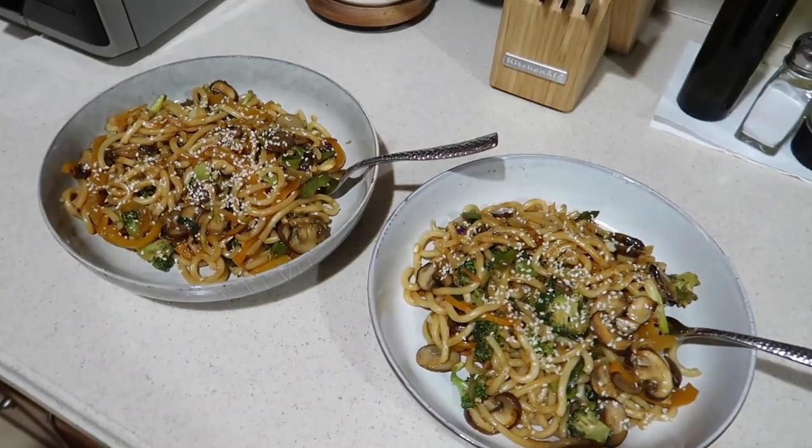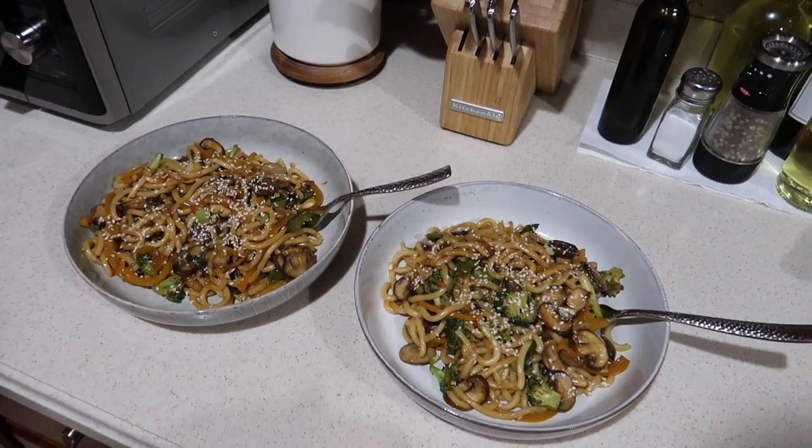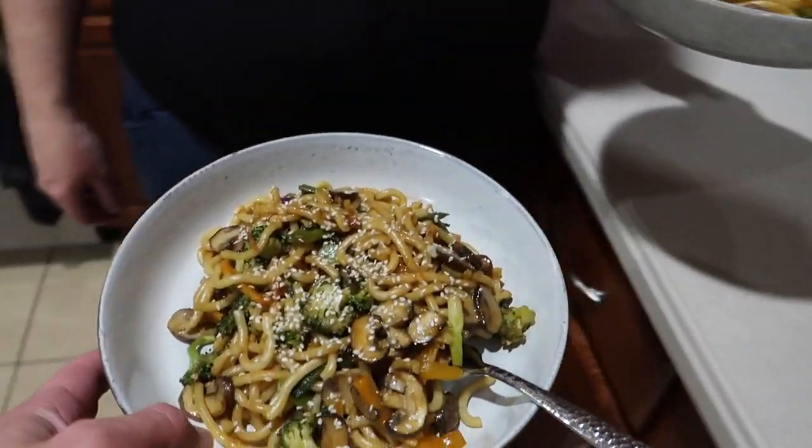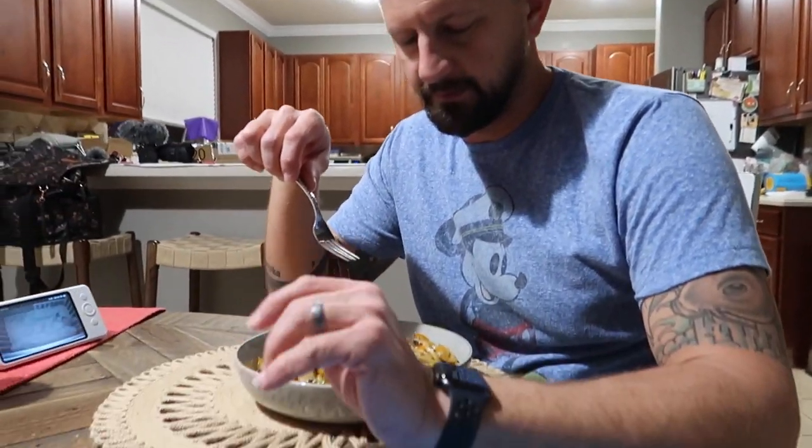Dinner is done. They decide who picks which bowl — Tim picks the one that seems to have less in it, reasoning that it must have the longest noodle. The tradition is whoever gets the longest noodle is the lucky one for the coming year. They decide to do best two out of three to determine who has the longest noodle.